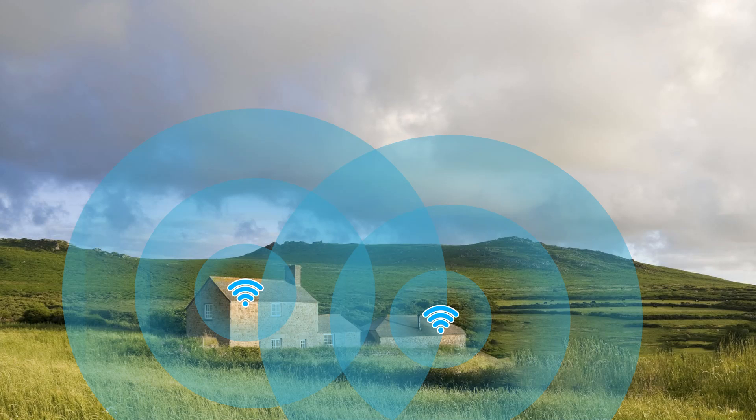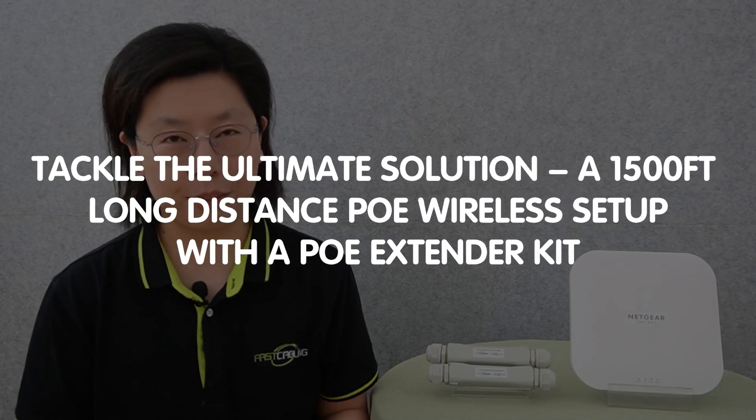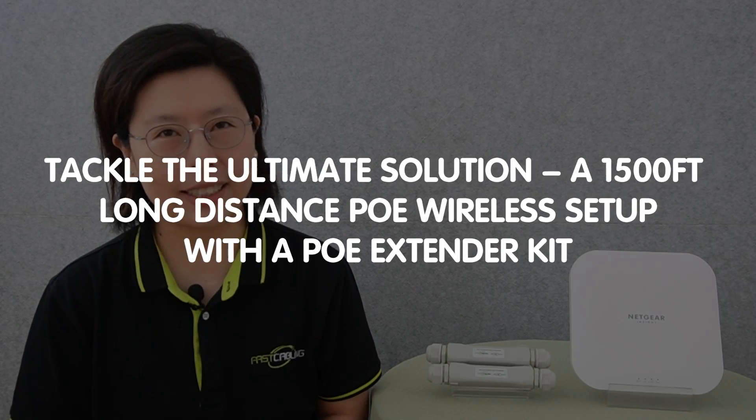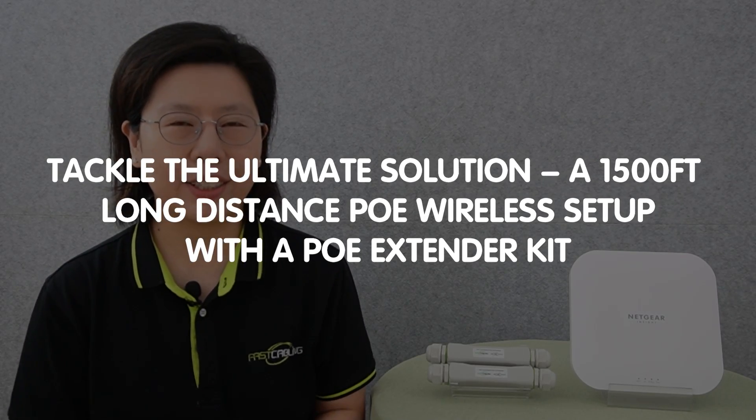Welcome back to our channel, FastCabling. Have you ever struggled with getting a strong Wi-Fi signal in a remote location? Today in this video, we are tackling the ultimate solution: a 1,500 feet long distance PoE setup with a PoE extender kit.